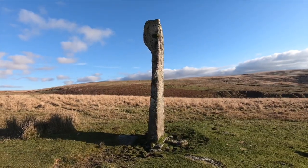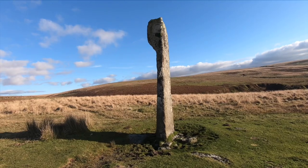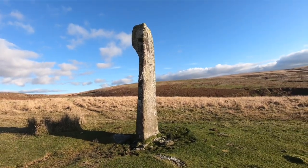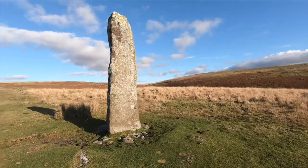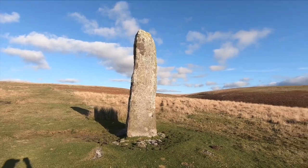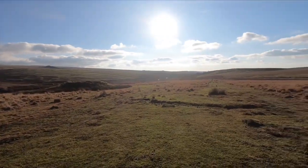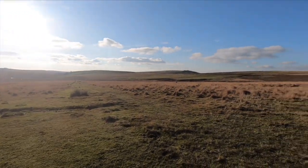This is the Drizzlecombe Stone. It's possibly Bronze Age, about 4.2 metres high, and must weigh between three and four tons. I think this is probably the biggest standing stone on Dartmoor. There are quite a few prehistoric standing stones and cairns in this area, and there's another standing stone and a row of smaller stones over there which I'm going to have a look at.